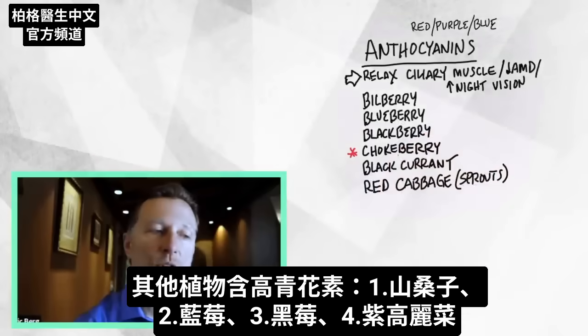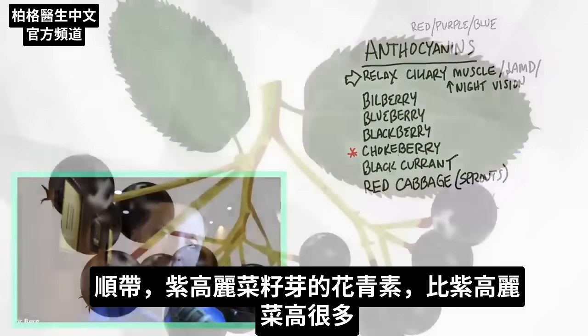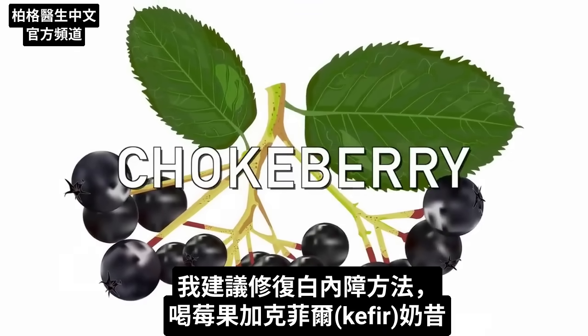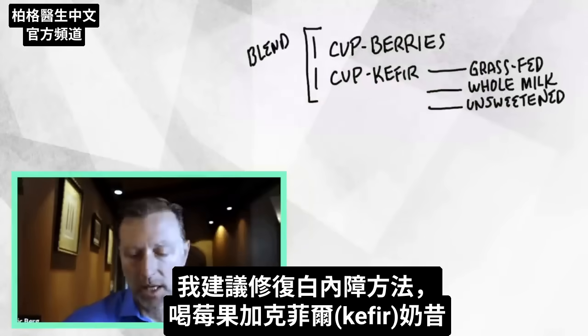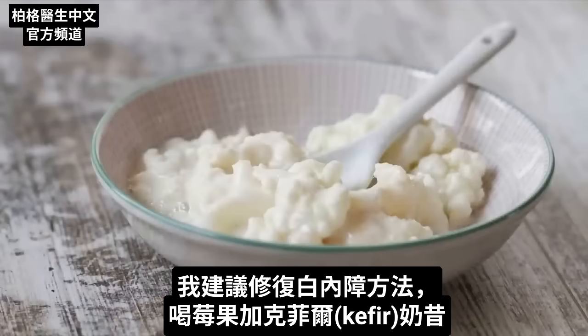A lot of other plants are also loaded with anthocyanins as well. So we have the bilberry, we have the blueberry, we have the blackberry, we even have red cabbage. The red cabbage sprouts are way higher in anthocyanins than adult cabbage. But out of all the plants, the chokeberry is the highest. The remedy that I'm going to recommend to help potentially decrease the risk of cataracts is going to be a shake, composed of berries as well as kefir.